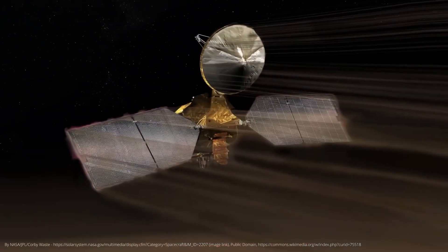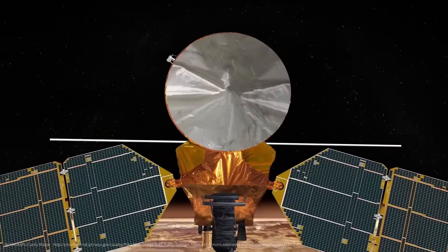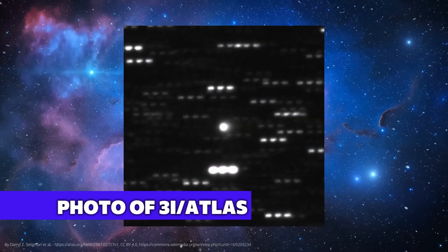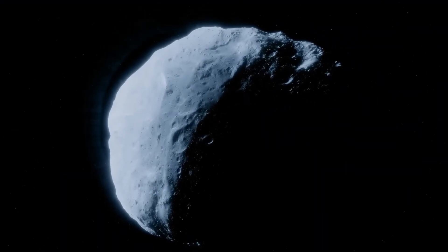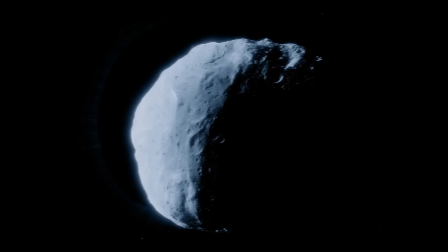That sounds like a lot, but in astronomical terms that's basically a stone's throw. There's even a chance that probes like the Mars Reconnaissance Orbiter could photograph this interstellar visitor — images of an object from another star system, taken by a robotic probe orbiting another planet. It's an incredible coincidence: it is already unlikely that an interstellar object reaches the solar system at all, and for it to pass so close to our space probe is remarkable.